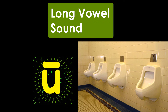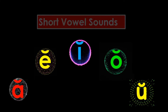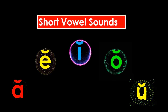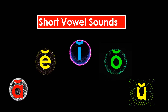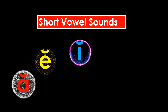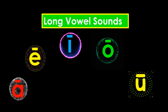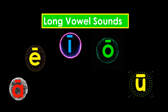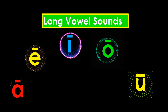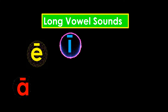U — Urinal. Remember, vowels with this symbol over them make a short vowel sound — A, E, I, O, U. Vowels with a line over them make a long vowel sound — A, E, I, O, U.